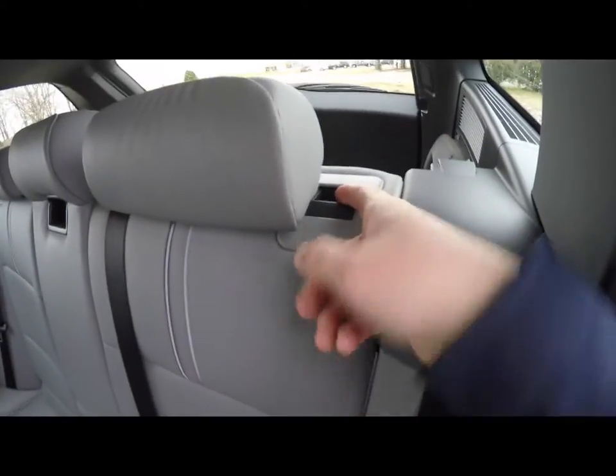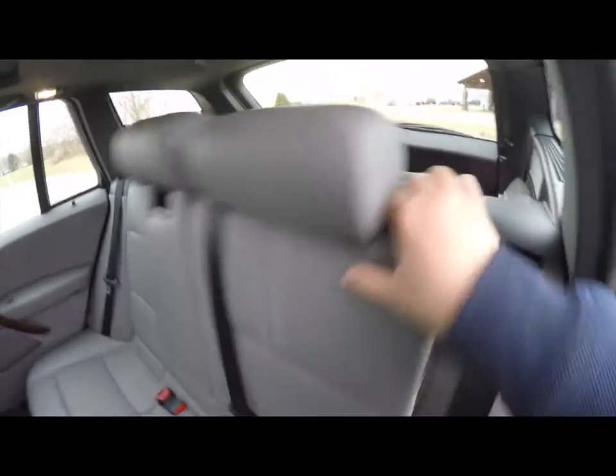To fold the seats, it's easy. Right next to the head restraint, there's a little black tab — just pull on that and pull the seat forward.